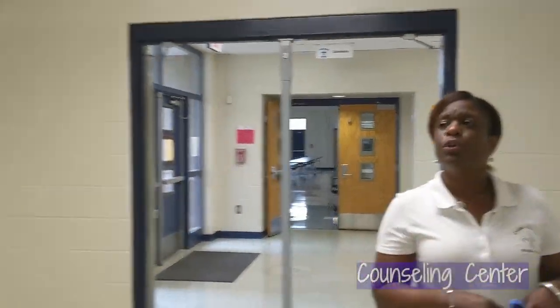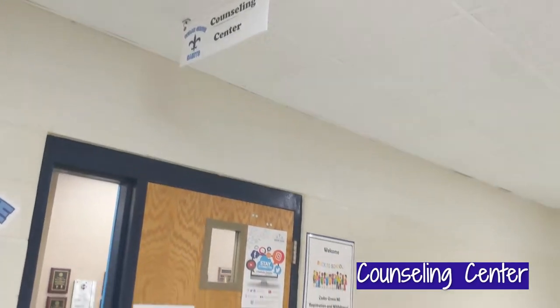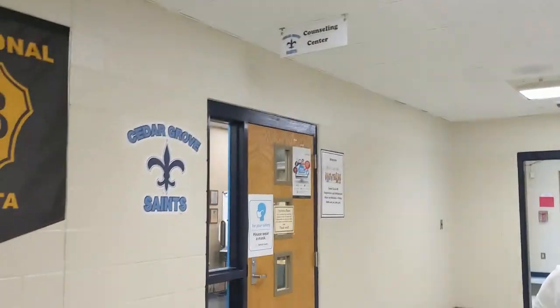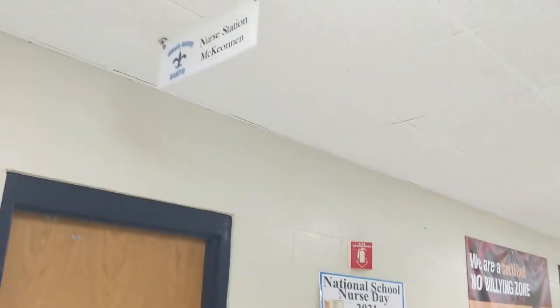Now I want to show you our counseling center. Your sixth grade counselor is Miss Crane. Miss Crane works closely with the sixth grade assistant principal and she is a good resource to help you out with your studies or if you're having some problems. Please remember this is our counseling center. And if you become ill — maybe your stomach is hurting or you have a headache and you really need to go home — then you will come to our nurse's office.